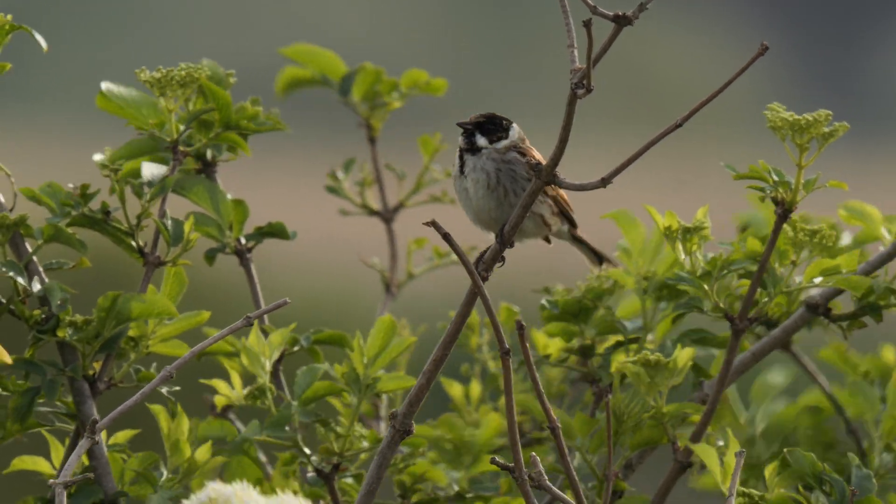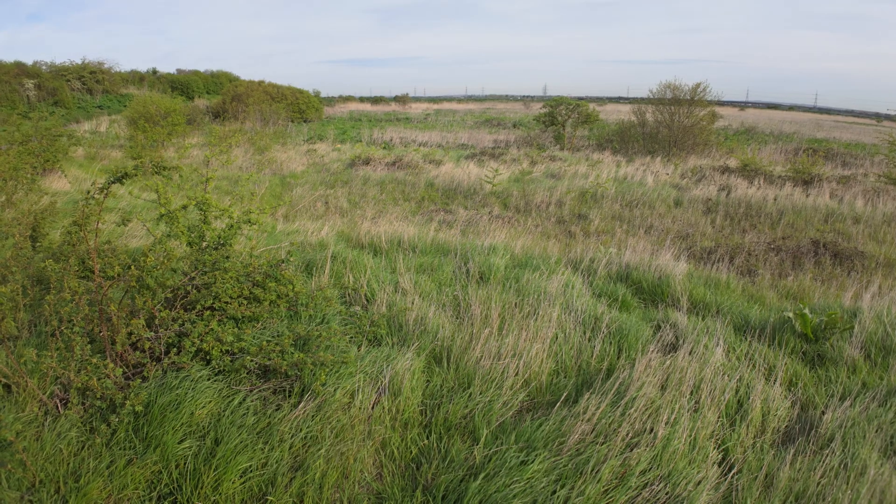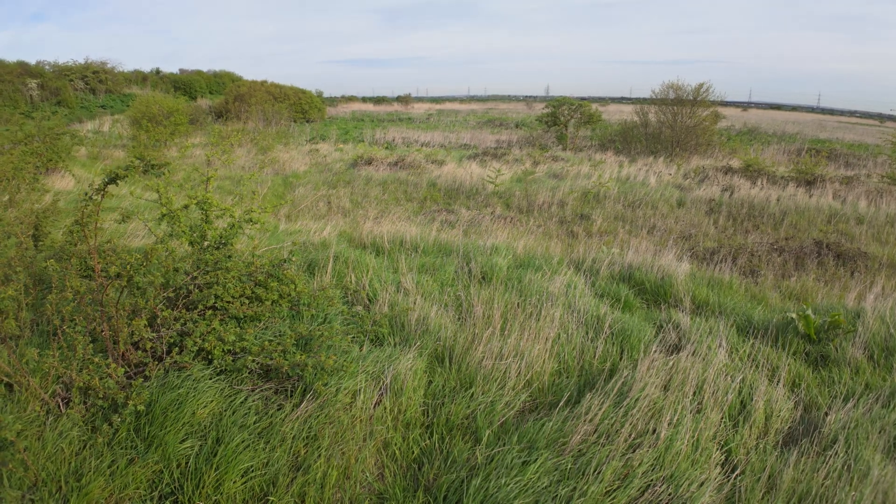This distant reed bunting didn't join in with the singing though. Somewhere out there behind me is a grasshopper warbler because I keep hearing it calling but I can't see it.